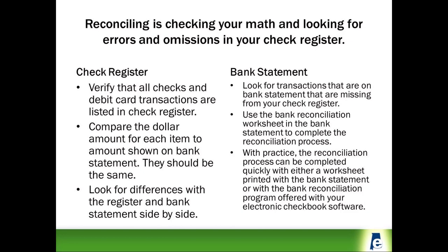With practice over a few months, the reconciliation process can be completed quickly using either the worksheet provided by the bank or an electronic bank reconciliation program in your financial software.